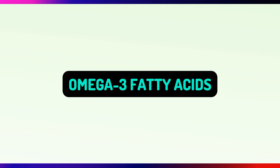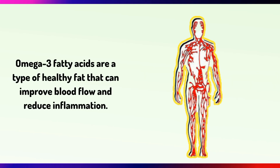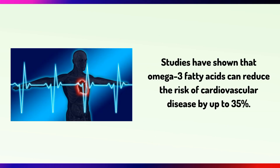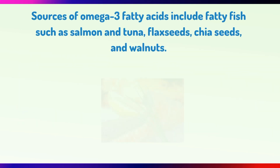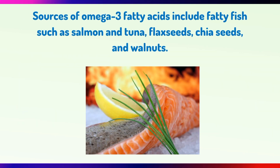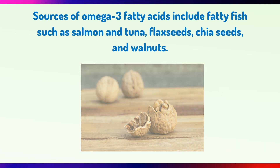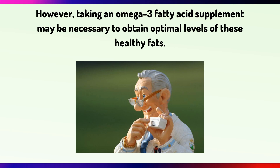Omega-3 fatty acids are a type of healthy fat that can improve blood flow and reduce inflammation. They can also prevent plaque buildup in the arteries by reducing triglycerides and improving cholesterol levels in the blood. Studies have shown that omega-3 fatty acids can reduce the risk of cardiovascular disease by up to 35%. Sources include fatty fish such as salmon and tuna, flax seeds, chia seeds and walnuts. However, taking an omega-3 fatty acid supplement may be necessary to obtain optimal levels.